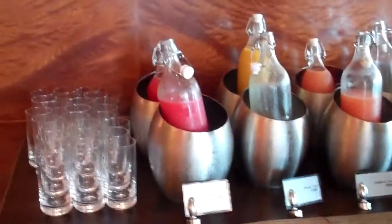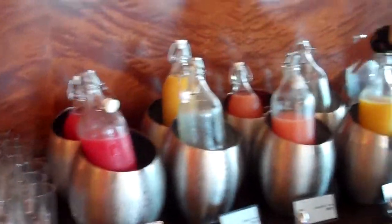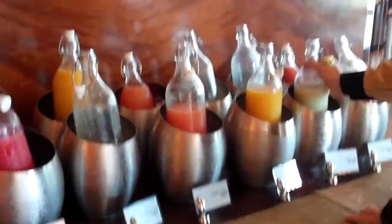This is their drink station. They have watermelon, mango, grapefruit, orange, guava, and strawberry. I'm sure you can make something you like here.